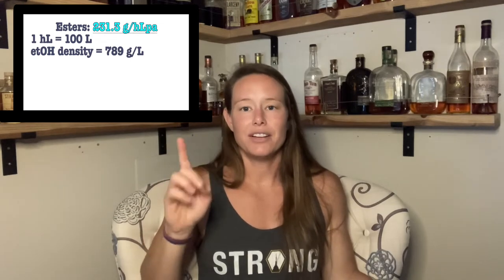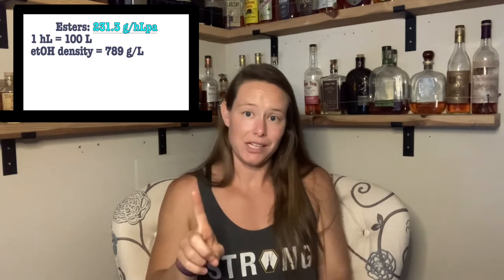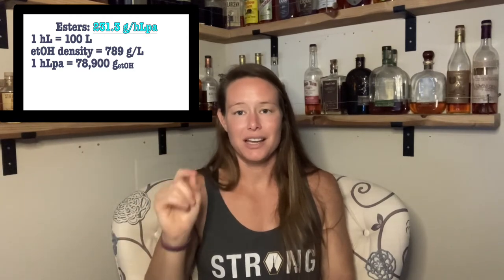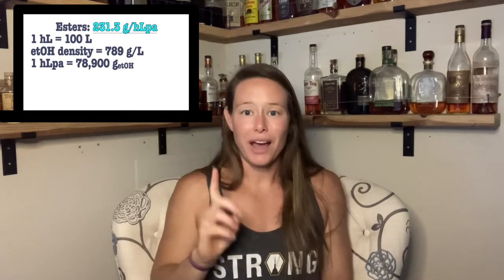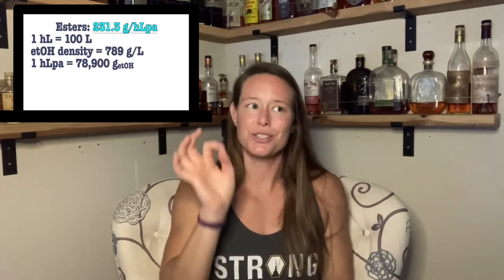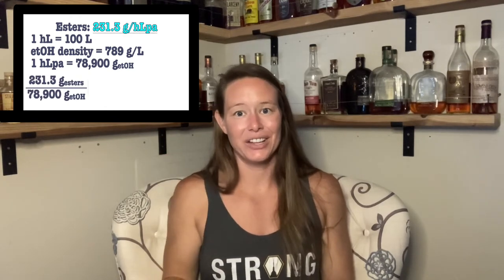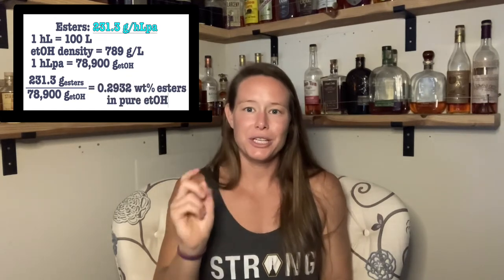So I did some math and I think I figured out an equivalent for this bottle. 231.3 grams of esters per hectolitre of pure alcohol — let me talk you through my math. One hectolitre equals 100 liters, and the density of ethanol at room temperature equals 789 grams per liter. So that means one hectolitre of ethanol, or pure alcohol, is equal to 78,900 grams of ethanol. So that means 231.3 grams of esters per hectolitre of pure alcohol, or per 78,900 grams of ethanol, means that there's 0.2932 percent esters.